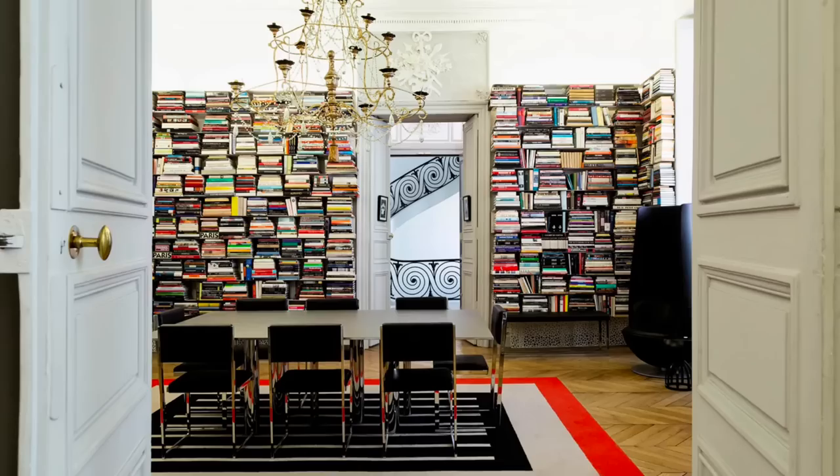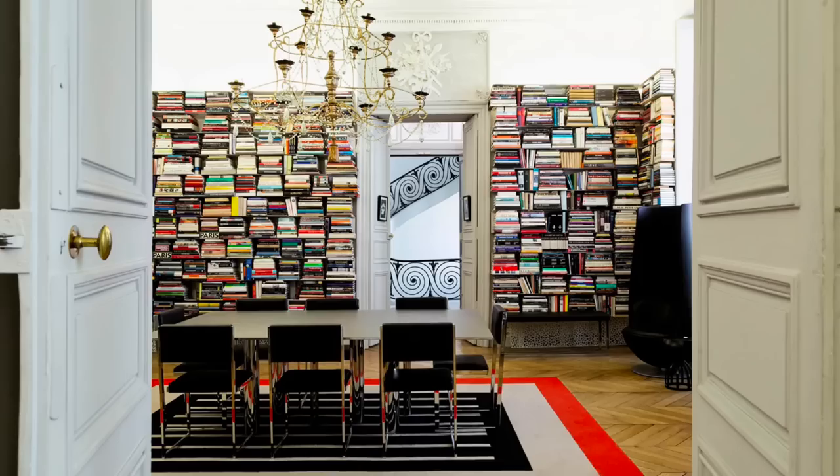Although we did not get to visit every single home that Karl had, let me know in the comments down below which one was your favorite from those that we visited. Can't wait to see you in the next video!